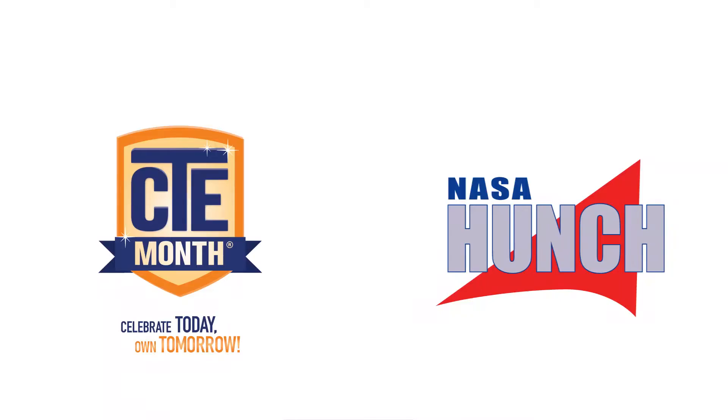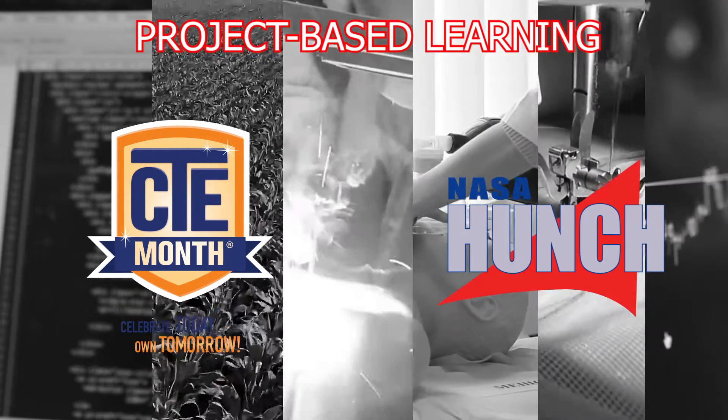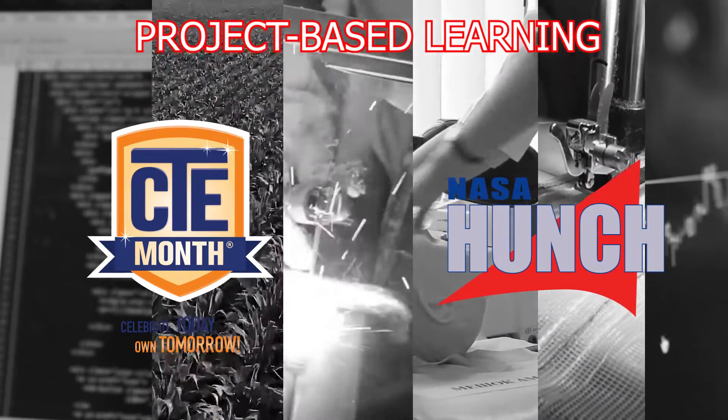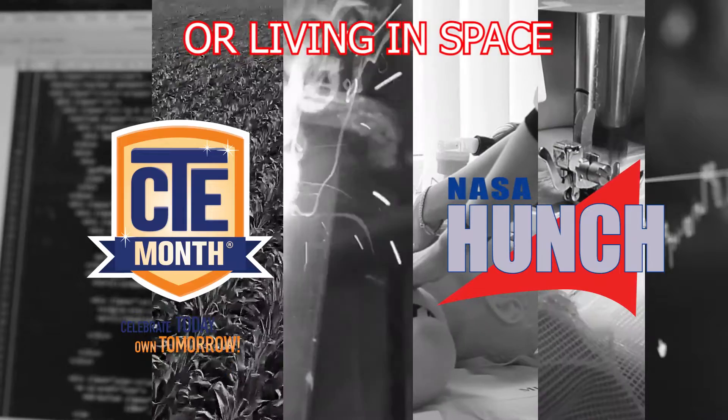How would you prepare? Career and Technical Education and the NASA HUNCH program offer students courses that provide skills through project-based learning necessary to succeed in career paths of their interest and the future of living in space.